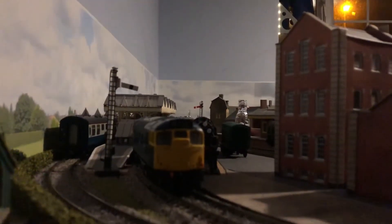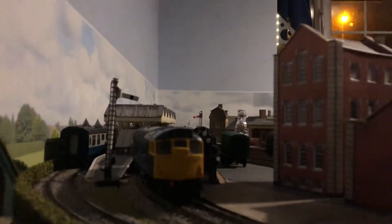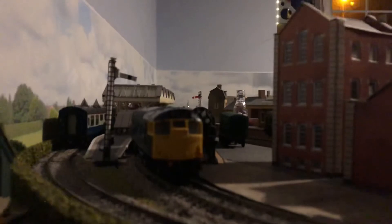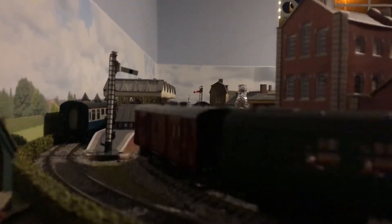Hello everyone, welcome back to Part Two of our diesel gala and our collab with Adam. We're going to proceed from where we were. Everything doesn't look the same - we had to redo it all because there was a bit of a derailment. So we're going to proceed from here. First off, we're going to start with 27, coming out of Coxbury Road. The station's yet to be named - for now it's Coxbury Road. If anyone thinks of any good name ideas for the station, drop them in the comments of Part Two.